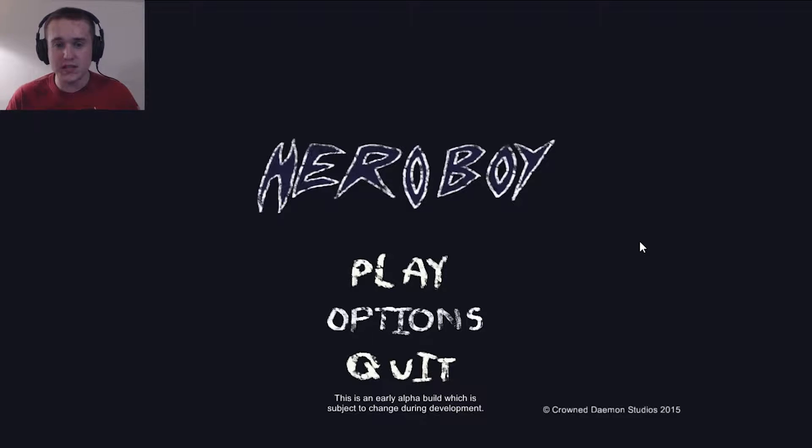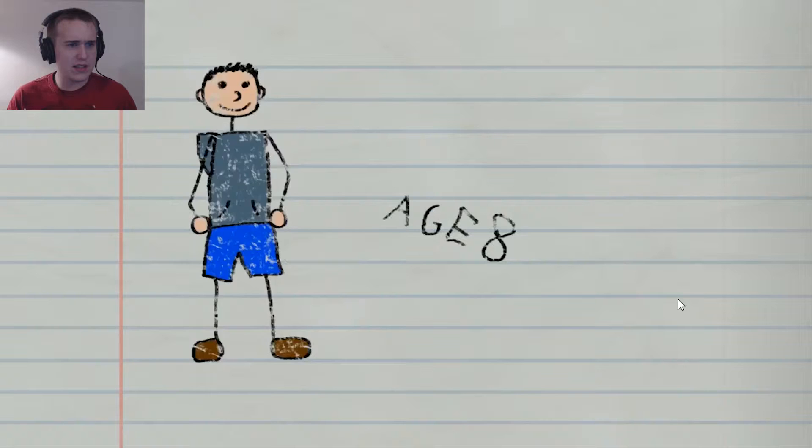Now as you guys can see this is an early alpha, which means there's stuff that's probably going to change once the final game comes out, but I wanted to check it out. It looks cool. I like the graphic style. It's very very creative and I just want to see what it's about.